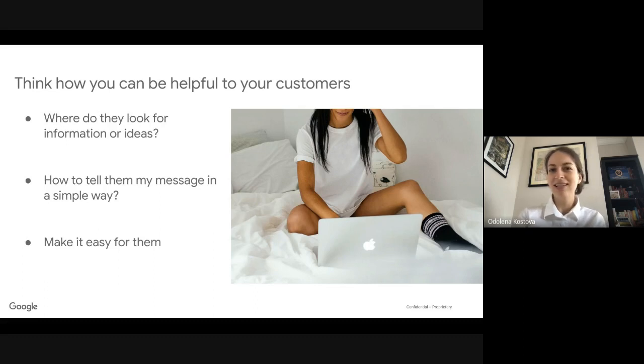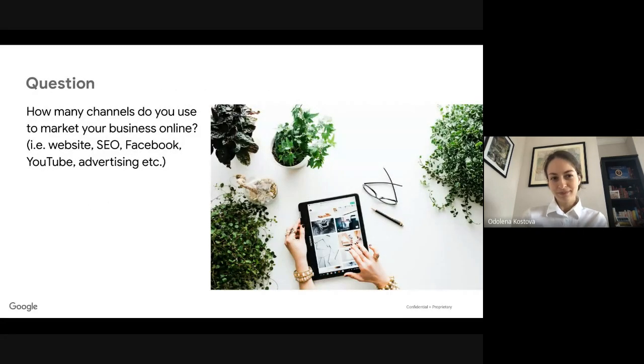Make it easy for customers. Simon emphasized how easy and simple the checkout process is on One.com web shops — also make it easy when it comes to providing the necessary information that a client needs before making a purchase decision. I have a question for you: just pop in the chat — how many channels do you use to market your business online at the moment? Think about website, search engine optimization, social media, YouTube, video advertising, or any type of advertising.